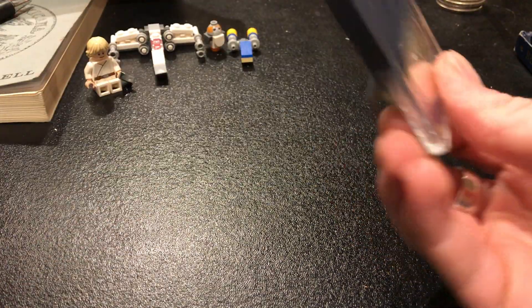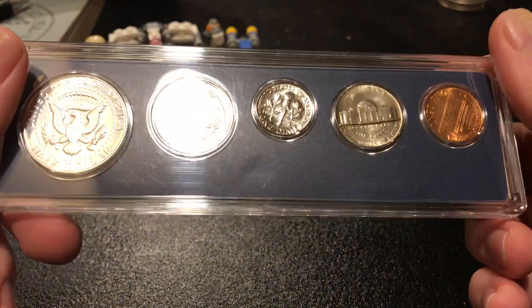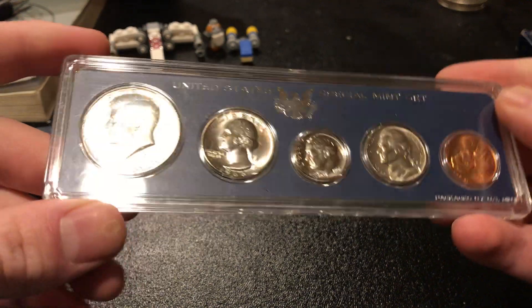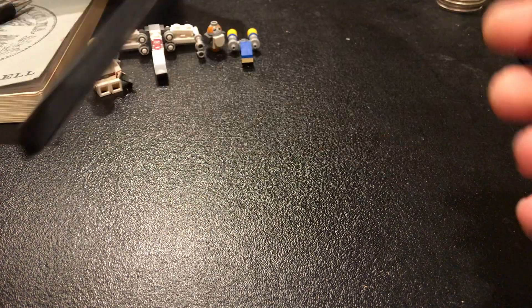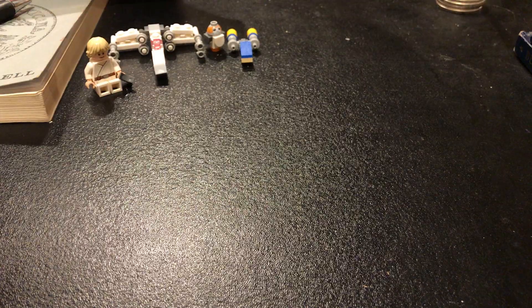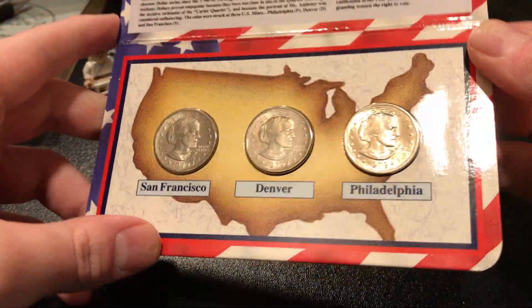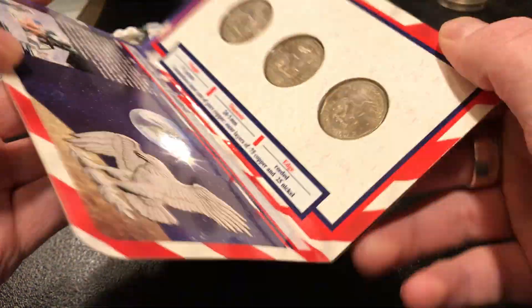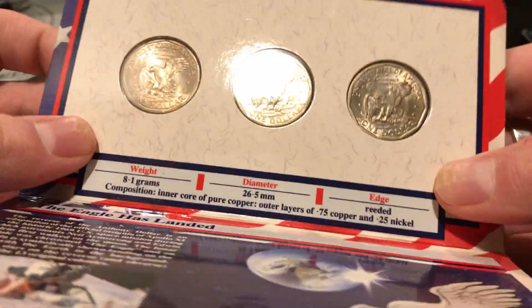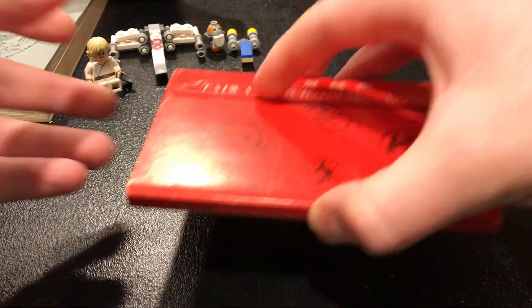It's got a 1966 special mint set. You all should know about SMS — it's the substitute for the proof sets in 1965, 1966, and 1967. We've also got a Littleton 1979 SBA mint set with San Francisco, Denver, and Philadelphia coins, all uncirculated, in a nice little folder. I believe this folder was made in 1993, so that was before the 1999 SBAs.